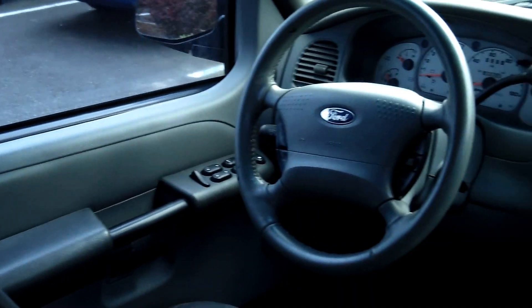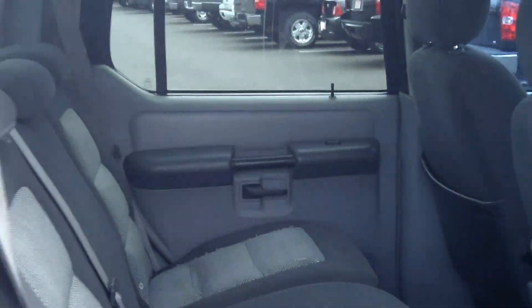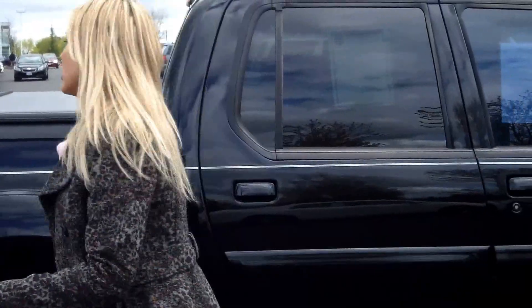This vehicle is a V6 4.0L automatic. Tons of room in the back. Very comfortable cloth interior. Dual airbags. It has alloy wheels.